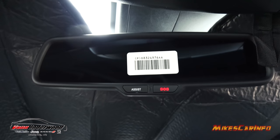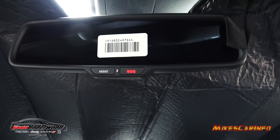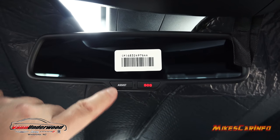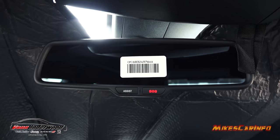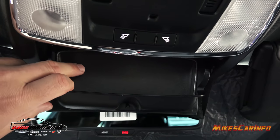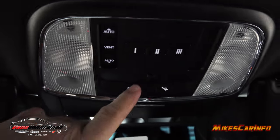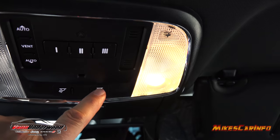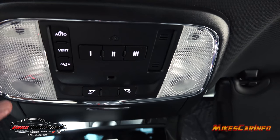The rearview mirror is auto-dimming, and the driver's side mirror is auto-dimming as well. The rearview mirror also has its own cellular connection for roadside assistance and emergency help even if you don't have your cell phone — pretty cool. There's a place to store your sunglasses with foam material on the inside to protect them, a floodlight and a spotlight in the overhead console, and the HomeLink garage door opener controls are all backlit up here.